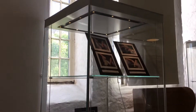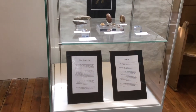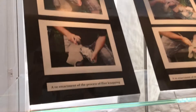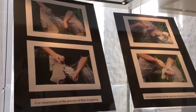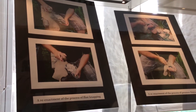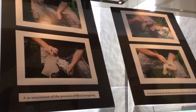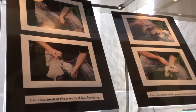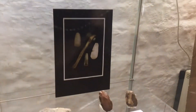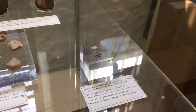Our first case here explores lithics and stone tools, which are some of our earliest tools in history and one of our earliest evidence of human population. Here you can see an example of a re-enactment of someone flint-knapping, which is a process of striking a big core of flint with a tool, an antler, or a stone tool, and then working the flint into a shape like an arrowhead. As you can see in the case here, we have a flint barbed and tanged arrowhead which has been finely worked into that shape.